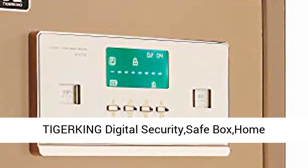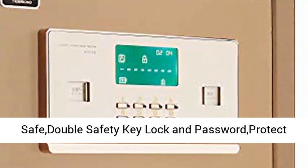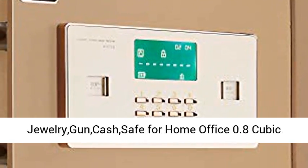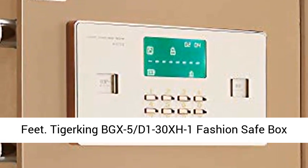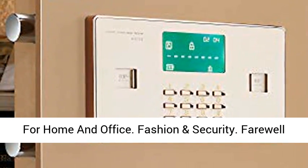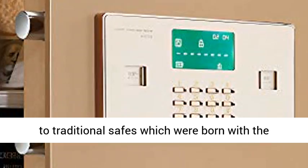Tidjurking Digital Security Safe Box — Home Safe with Double Safety Key Lock and Password Protection for Jewelry, Gun, and Cache Safe for Home and Office. 0.8 Cubic Feet. Model BGX5D1-230XH1. Fashion and Security.